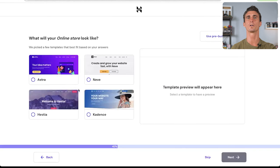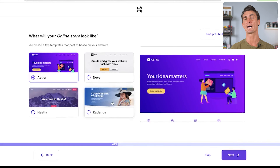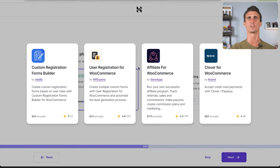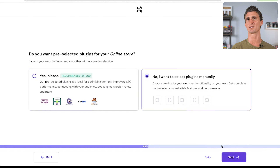There are a few different options for what you want your online store to look like, and you can preview each one. You can always customize and change it later. We're going to choose the Nevi theme because it looks clean and sleek. Then comes a really important part: selecting plugins. These are ready-made tools that make your website as functional as possible — email marketing, forms, surveys — but we're going to click 'No' and select plugins manually later.